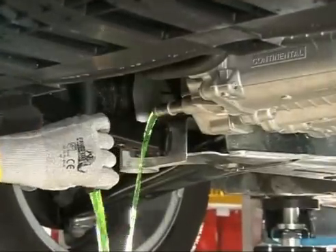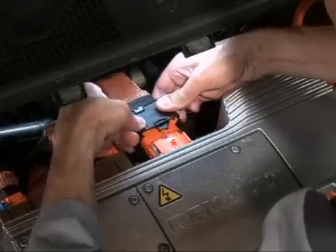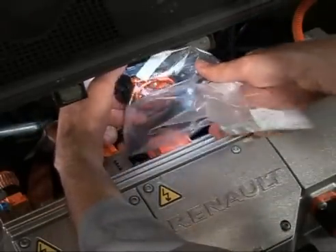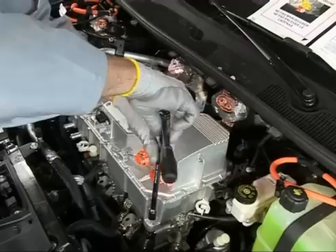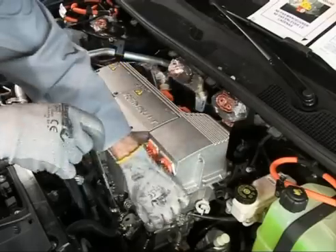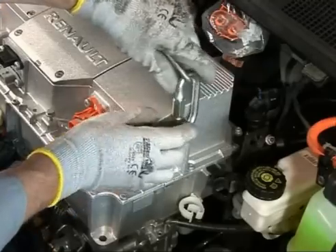The special features of mechanical and bodywork maintenance of Fluent ZE and Kangoo ZE are the field of expertise of the specialists trained on these topics at the training centre. Therefore, we will not cover them in this film. The electric vehicle specialist must be consulted for anything concerning mechanical and electricity-related maintenance in the dealership.